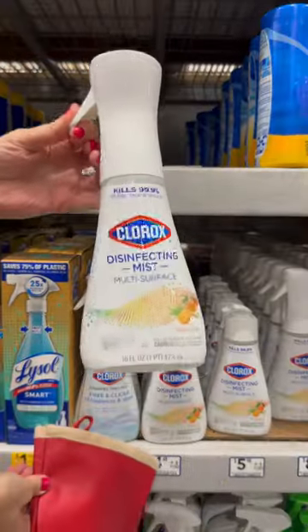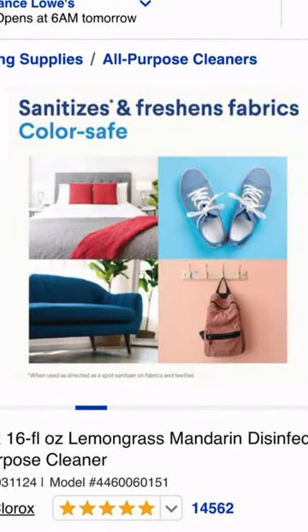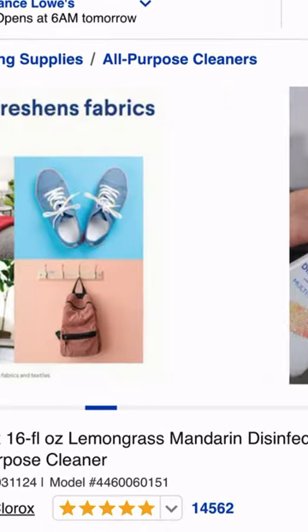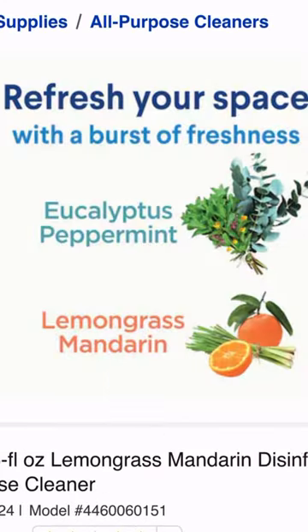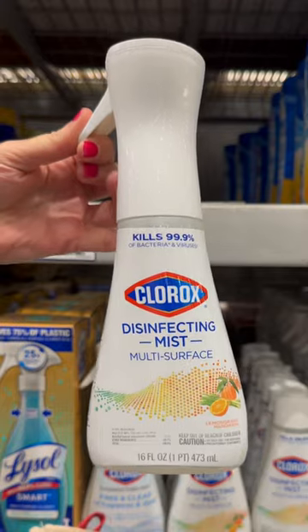I began with Clorox Disinfecting Mist, which is a good all-purpose multi-surface cleaner. It kills 99.9% of germs and comes in a 16-ounce bottle for $8.48. The lemongrass and mandarin scent smells so good you'll swear you've gone on a bleach vacation.